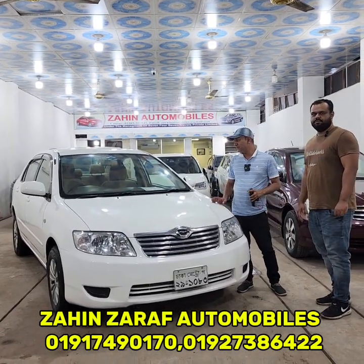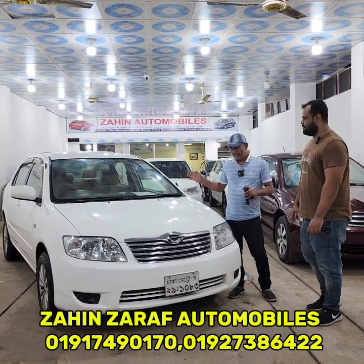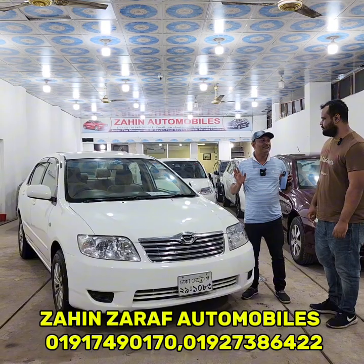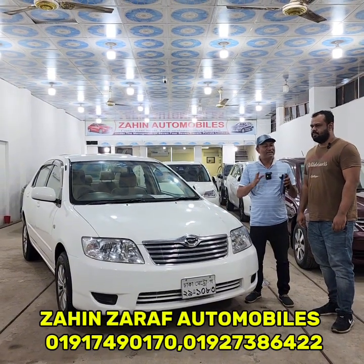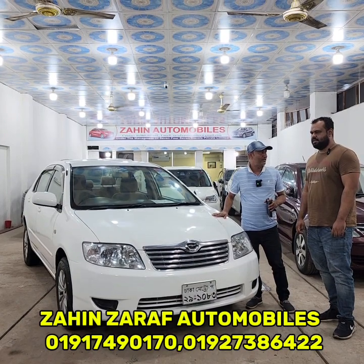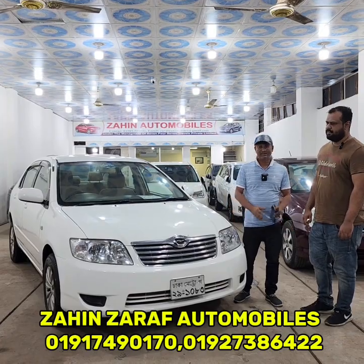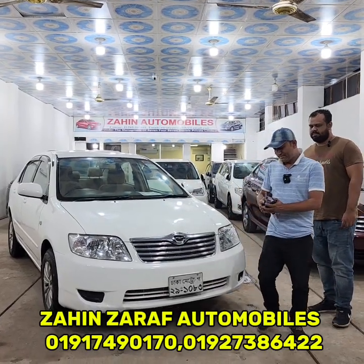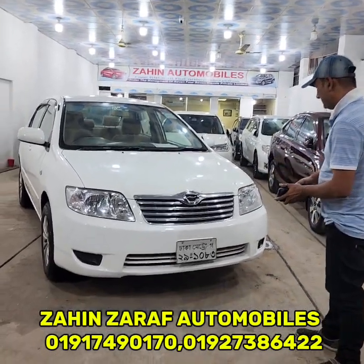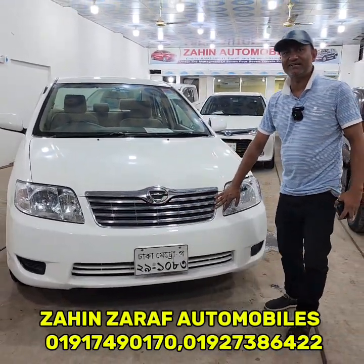60 liter CNG, base interior car. The car will be in fresh and fast condition. This car will be fresh and faster.